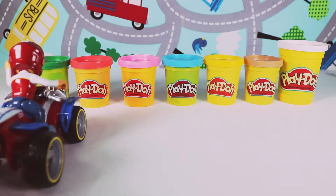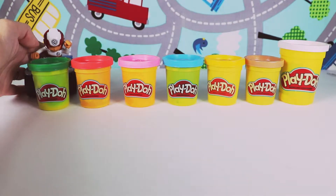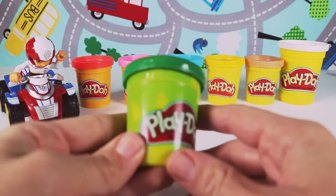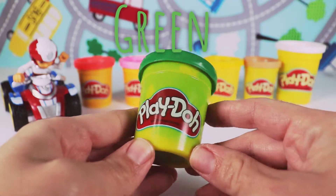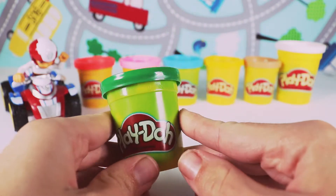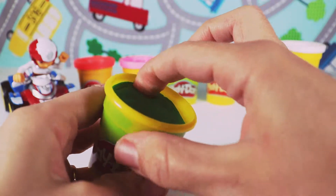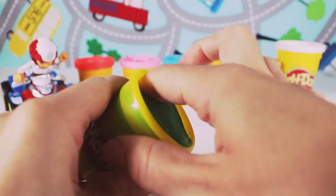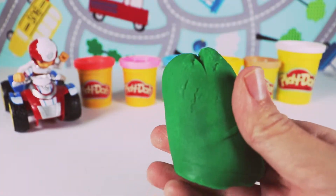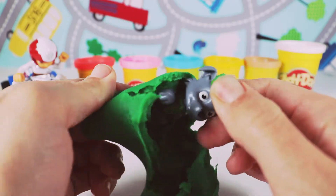Ryder, can you go get that Play-Doh for us? Sure, no problem. I need my pups to help me with a mission. Let's open this Play-Doh first. This is a green Play-Doh. Let's open the green Play-Doh and see if one of the pups is inside. Let's see if our PAW Patrol friend is inside. Let's take out the green Play-Doh — I think I feel a PAW Patrol friend. We have Rocky!